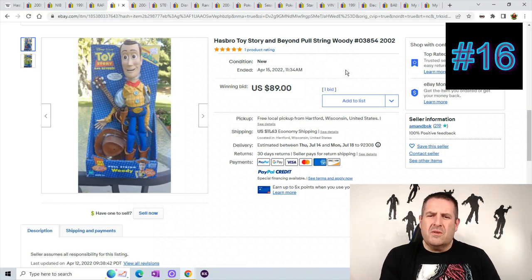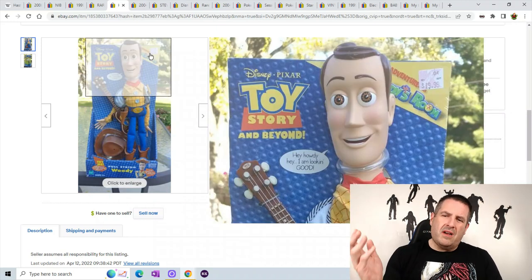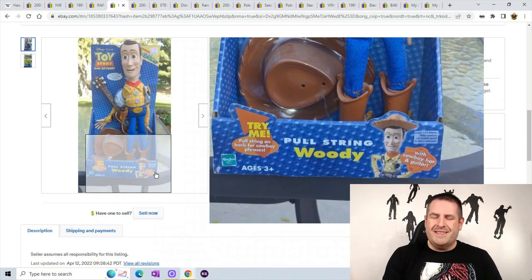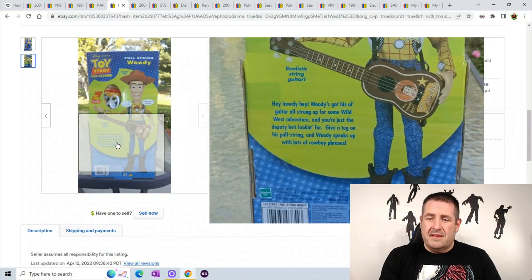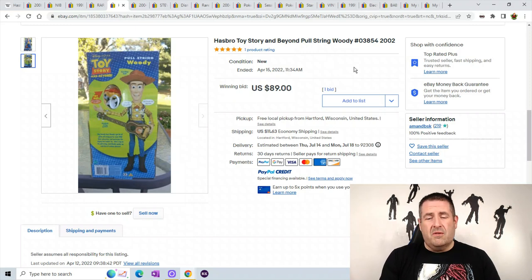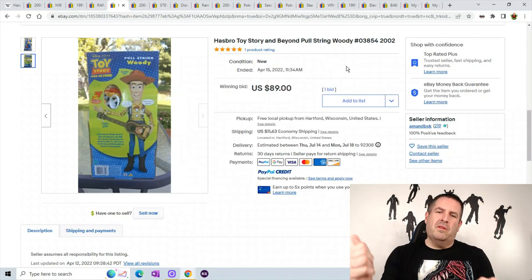Number 16 is a Toy Story and Beyond Pull String Woody. Toy Story has always been hot, especially the ones that talk. Hasbro does work with Disney — they pretty much work with every company to make different toys. It looks like Woody plays a guitar and has a pull string. There's always a lot of money involved when these pull strings still work, since kids just pull and pull and usually break them. This one sold for $89 plus $11.63 shipping.